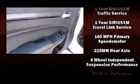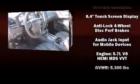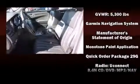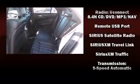Chrysler ensures the safety and security of its passengers with equipment such as dual front impact airbags, head curtain airbags, anti-whiplash front head restraints, and four-wheel disc brakes with ABS. Brake Assist technology provides extra pressure when applying the brakes.